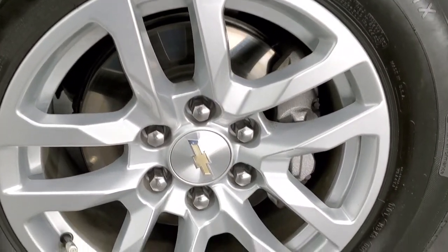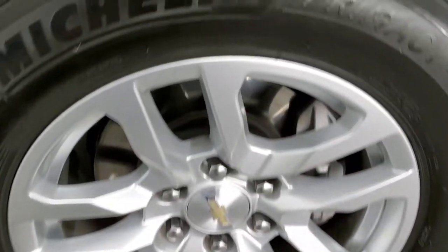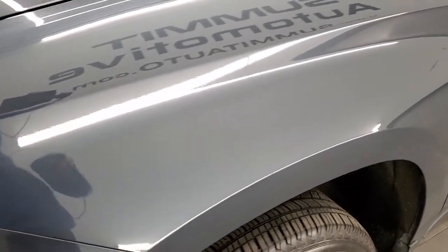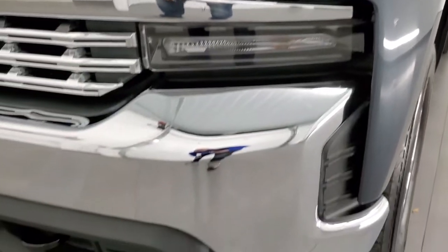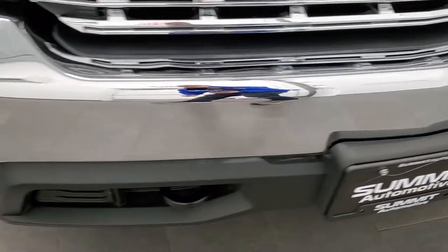This one comes with the 18 inch painted alloy rims and it has Michelin Primacy 265-65R18 tires on it, and they have right around half the tread left on those tires. Front fender is in excellent shape, didn't see any major dents or dings on there. This one does have the LED headlamps and the front bumper is in excellent condition, I didn't see any major dents or dings on that.